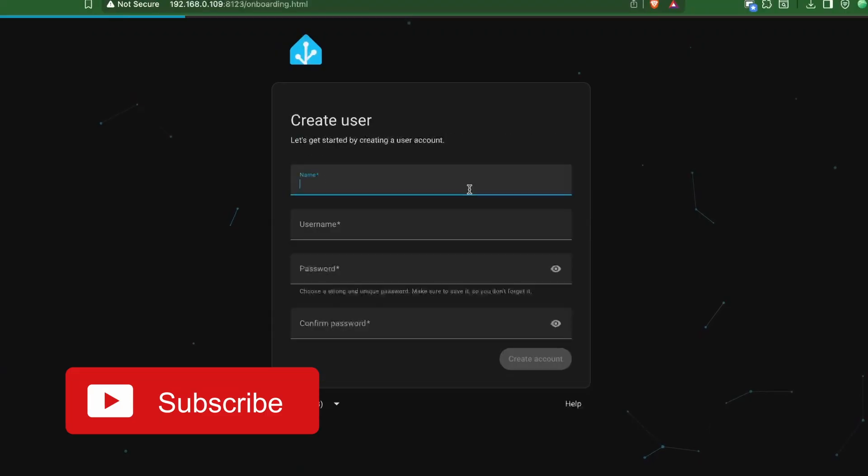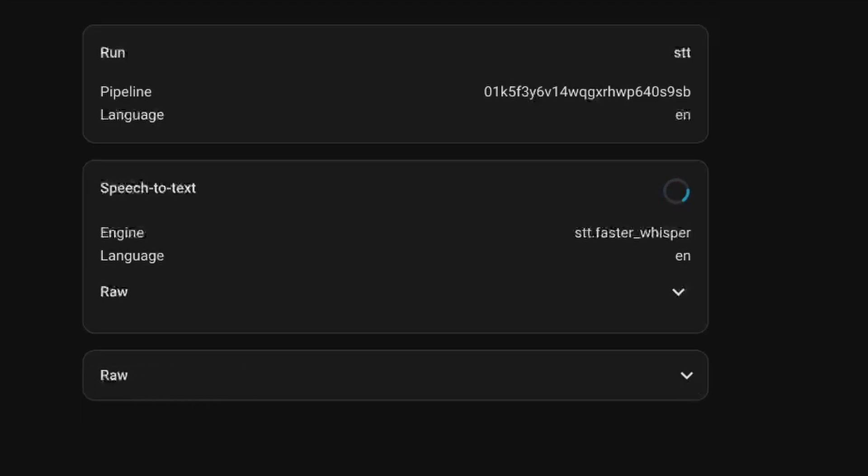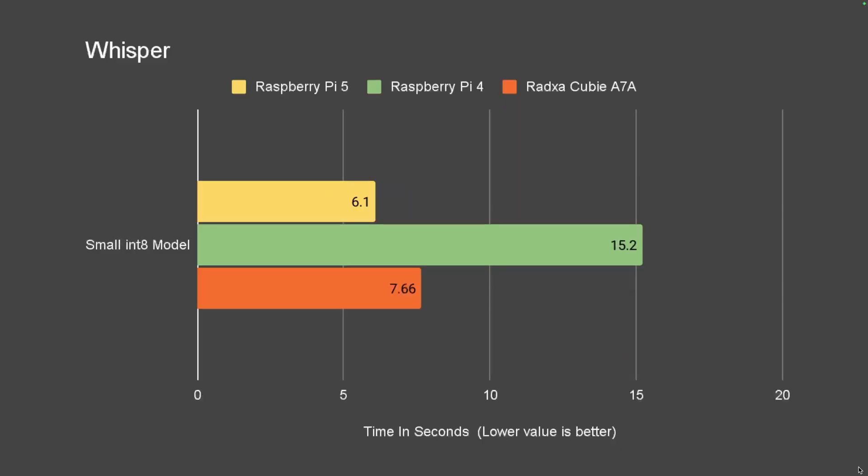Next, as usual, one of my tests is running Home Assistant and checking how the Whisper voice assistant component performs. I installed Docker and ran Home Assistant, Whisper, and Piper using Docker. I configured Whisper to use the small int8 model, and it was able to convert speech to text in about 7.6 seconds. This was way better than the Raspberry Pi 4 but shy by about 1 second compared to the Raspberry Pi 5 for the same small int8 model.